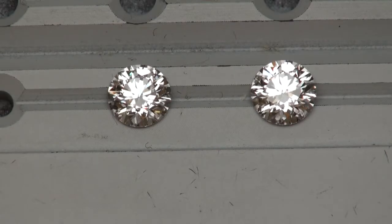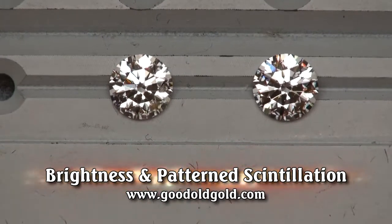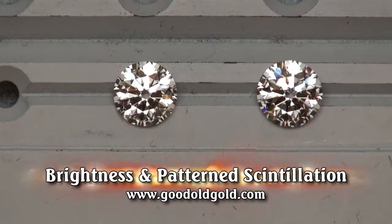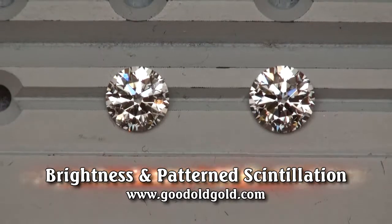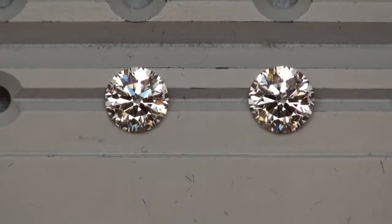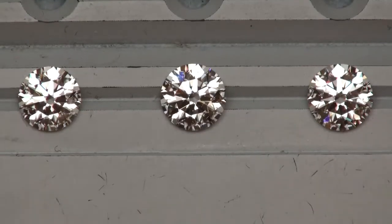In this video we're taking a peek at three hotties, all good old gold signature hearts and arrow diamonds. The diamond on the left is a 1.51 F SI2, a pretty new diamond in the inventory. The second diamond is a 1.61 E SI2 — we're looking at brightness and contrast. They're both top of the line cut quality, both signature diamonds. This third diamond is a 1.63 G SI2.